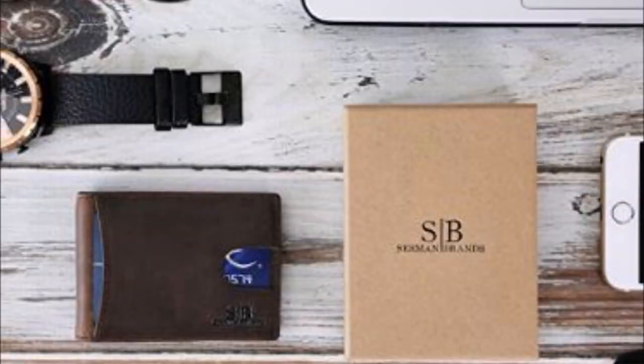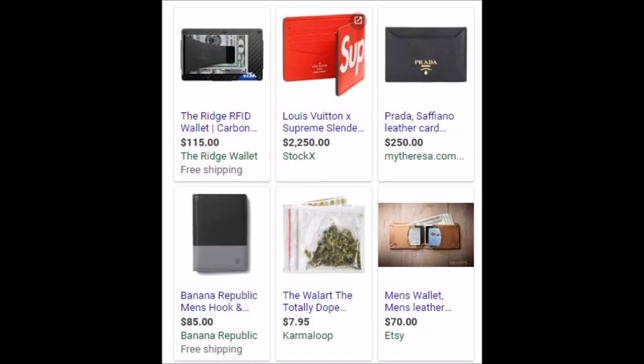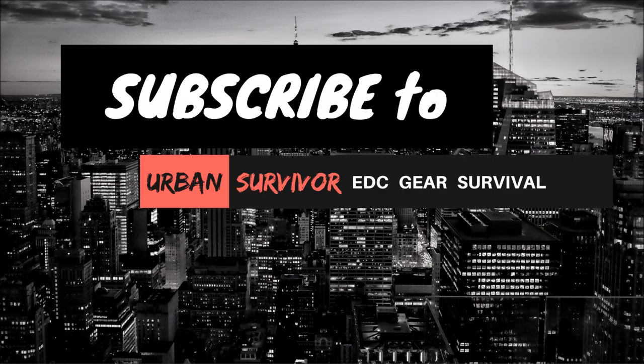If you'd like to learn more about or purchase any of the wallets in the video, there are links in the description below. If you have a favorite EDC wallet go ahead and post it in the comments below. And if you enjoyed this video don't forget to hit the like button and subscribe if you want to see more cool videos like this one. Thanks for watching.